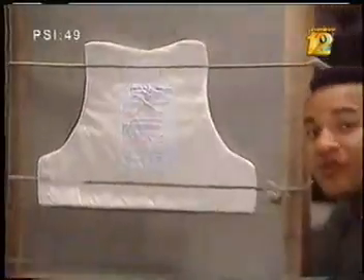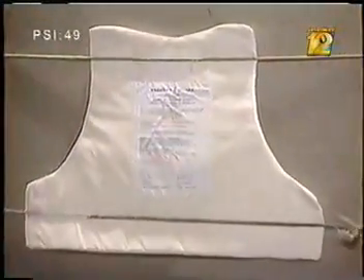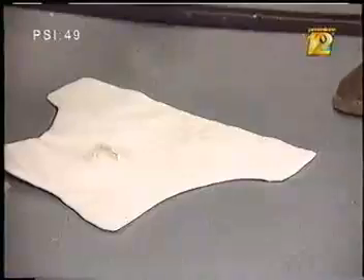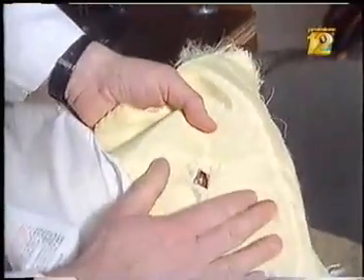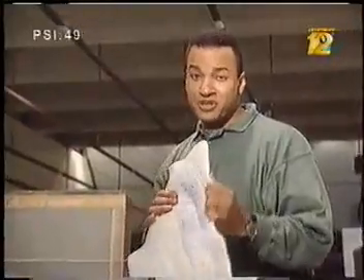This is the front panel from a level two vest — the kind worn by most law enforcement officers. The vest may look a little worse for wear, but upon further inspection, we discovered it stopped the bullet dead. Right about now, you're probably asking yourself: how could a flimsy vest, no more than seven millimeters thick, stop the power of a .357 Magnum?